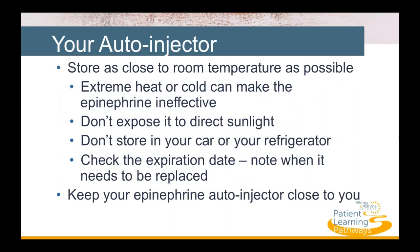It's important to follow a few instructions so that your epinephrine autoinjector is ready in an emergency. Store it as close to room temperature as possible. Leaving it in extremely hot or cold temperatures can make the epinephrine ineffective and could cause the injector to malfunction. Do not store it in your car or in a refrigerator, as this can also make it ineffective.